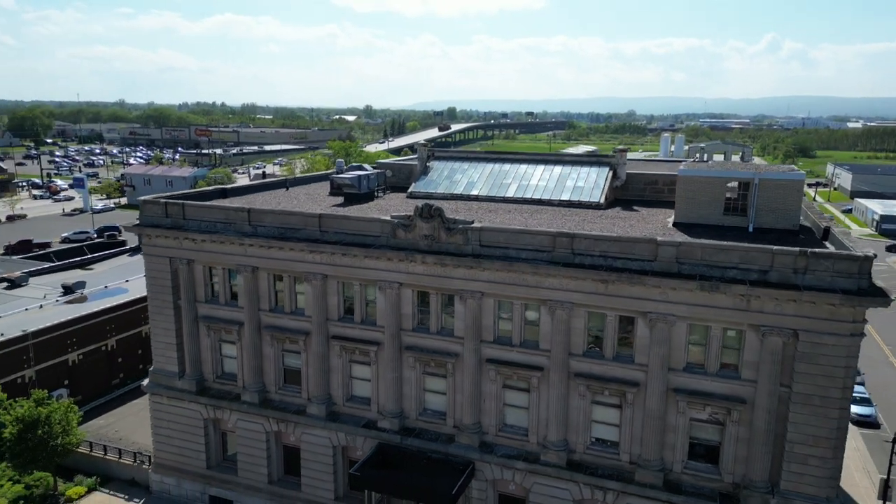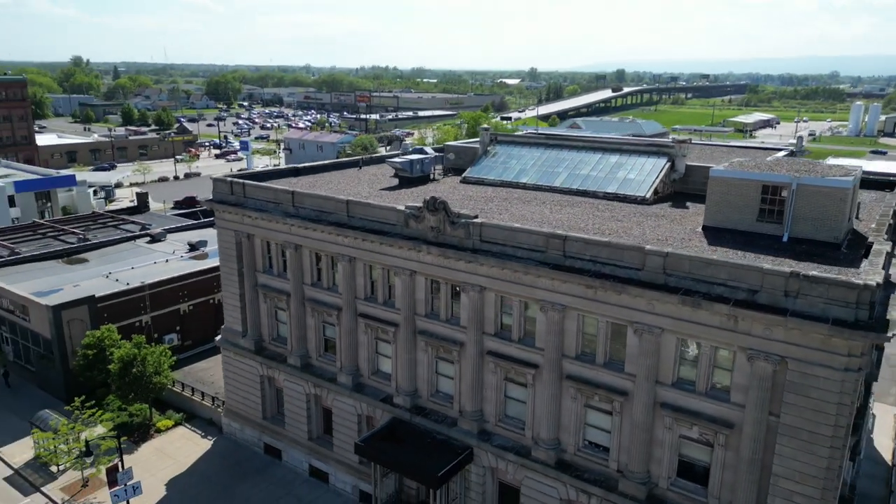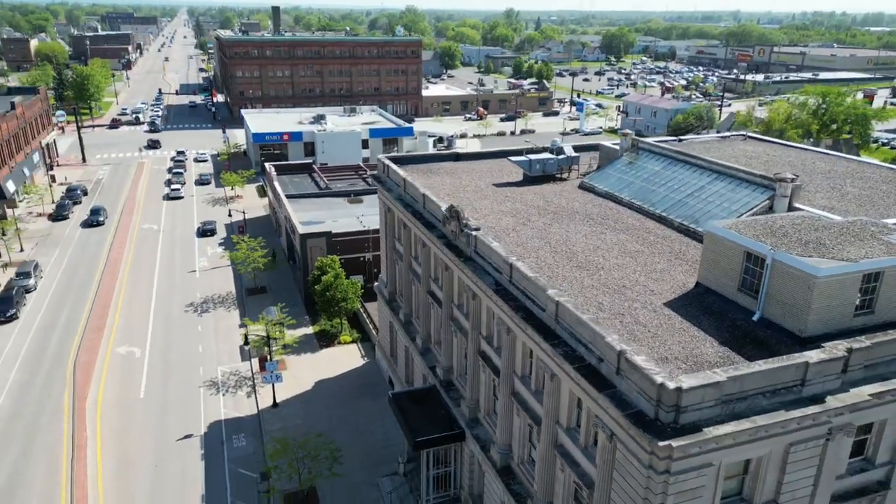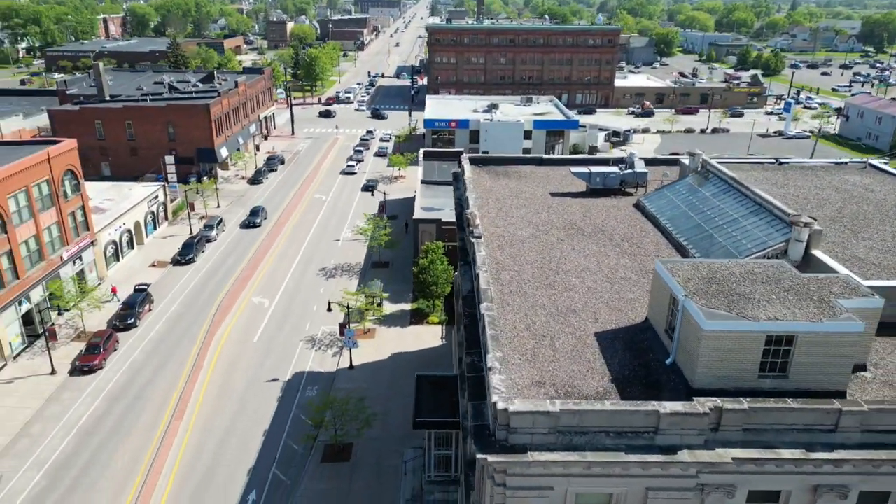Welcome back to the channel, folks. Today we take a look at the old federal courthouse and post office in Superior, Wisconsin, supposedly built in 1908.